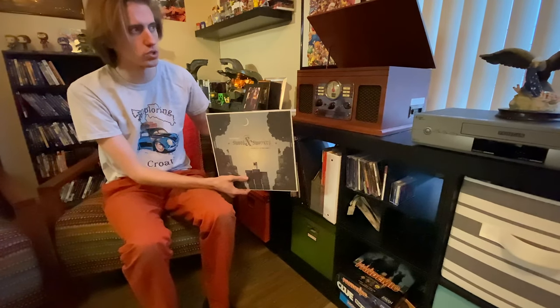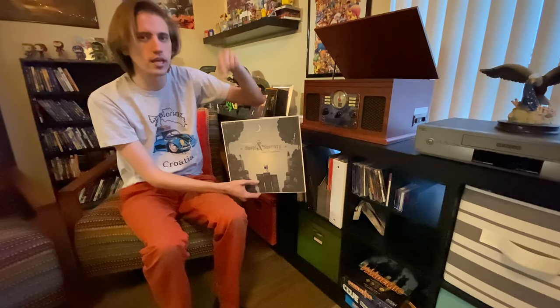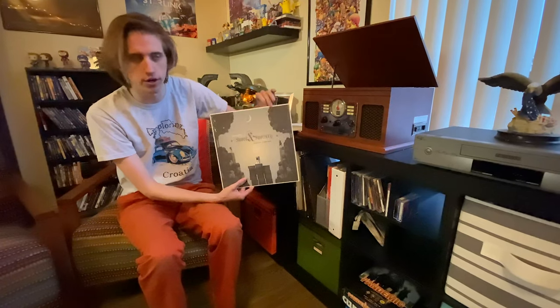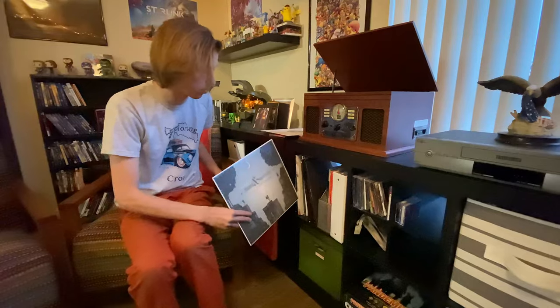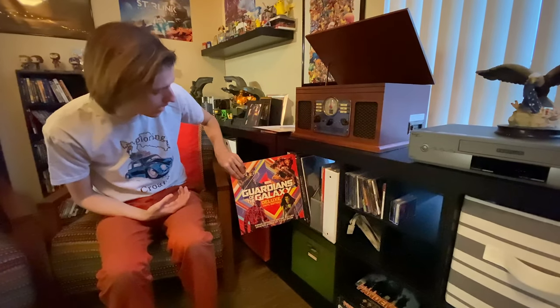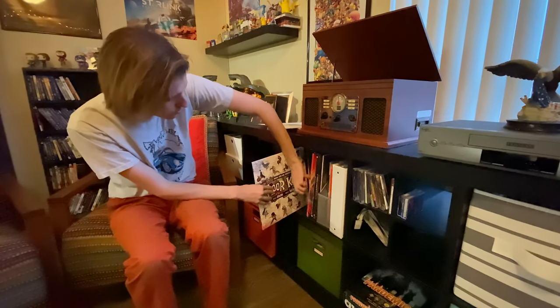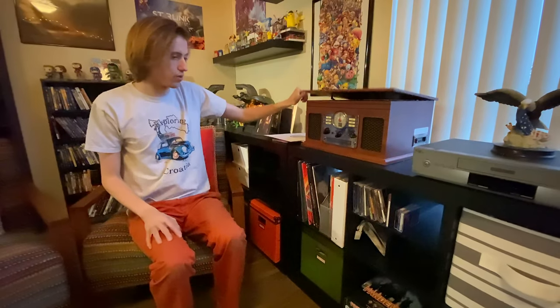Sword & Sworcery was originally an iOS game — now it's on modern consoles like the Switch. I've never beaten it because on iOS you can only play certain parts during a full moon, a new moon, or a crescent moon, so I gave up. But I've listened to the soundtrack at least a hundred times — I've been listening since around 2008 or 2009, at least 10 years. Got Guardians of the Galaxy Volumes 1 and 2, Lego Batman, Floor Kids — a lot of video game soundtracks. That's kind of my jam.